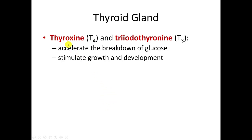We're going to start with thyroxine and triiodothyronine and talk about how the thyroid gland produces these two hormones. Their job is to increase your metabolism — they actually accelerate the breakdown of glucose, and in doing that they help to stimulate not only your growth but also development.